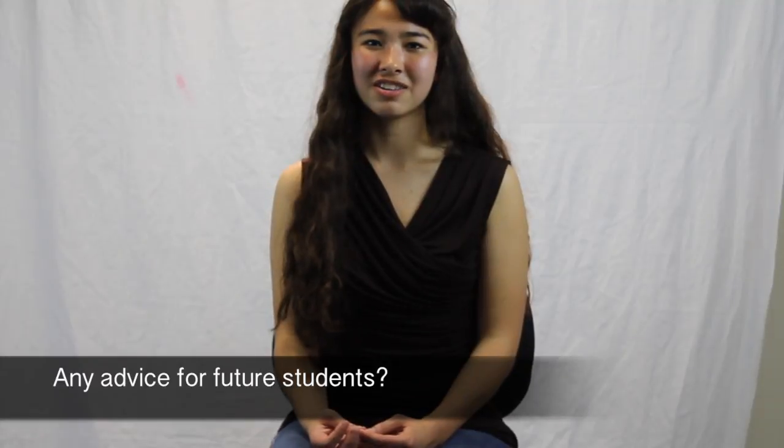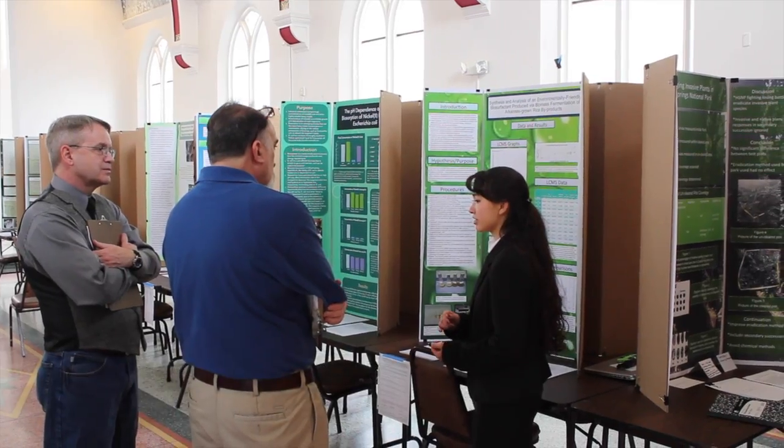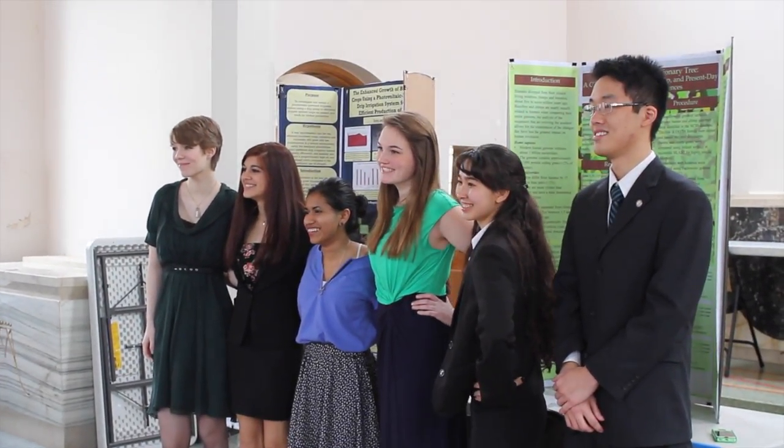Pick a project that you're really super passionate about. No matter what you choose to do, just pick something that really excites you, makes you happy, or that you're interested in. Because after a year of doing it you're going to be really sick of it. So just find the project you're really passionate about and take it as far as you possibly can.